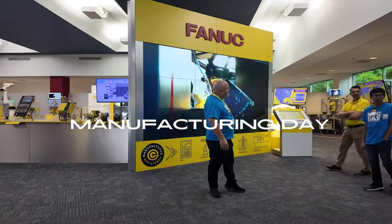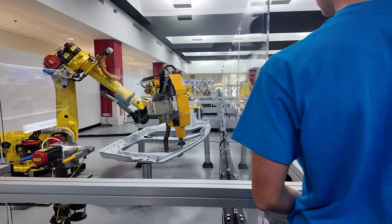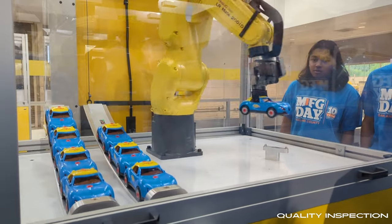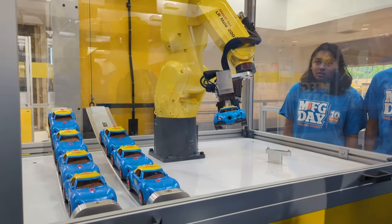We're here at FANUC for the Manufacturing Day field trip. We got a tour of the facility, and here's what we saw. Quality inspection — making sure that parts were manufactured properly. If a part doesn't conform, it can go to a rework area and get that fixed.